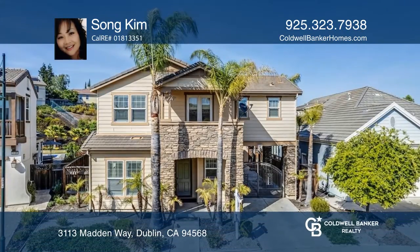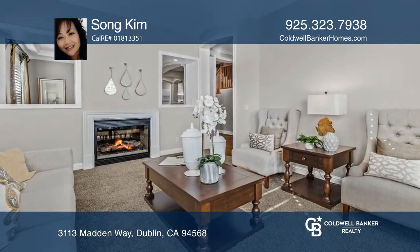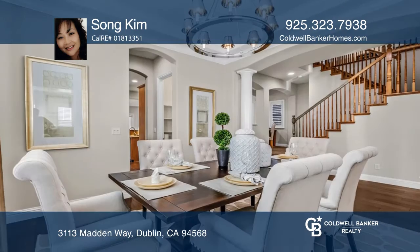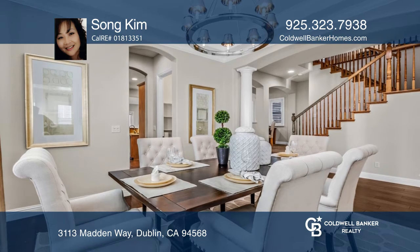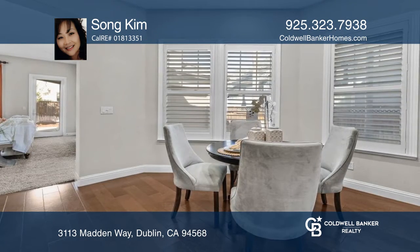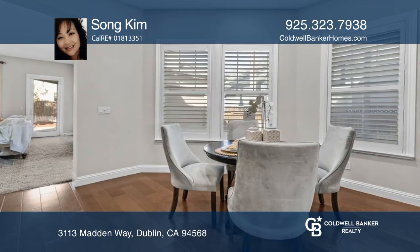This impressive four-bedroom, three-and-a-half bath home, set in the highly desirable Verona community, boasts two fireplaces, a loft, and a primary suite. The first floor includes a light and bright formal living room with a fireplace, dining room, and crown molding.